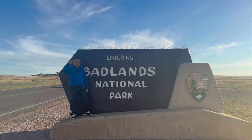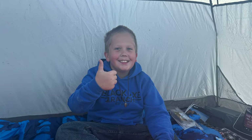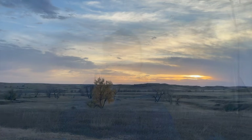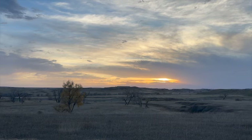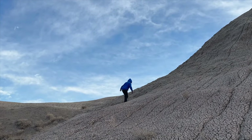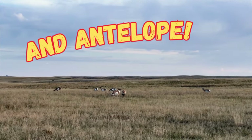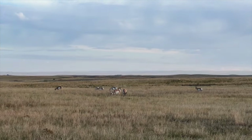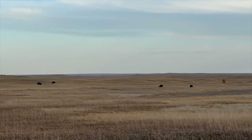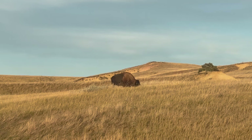Well, it was great to be back in the Badlands, but this was pretty much just an overnight pit stop. We stayed at the rough campground, and when we woke up the next morning it was cold and chilly and windy. But that didn't stop us from doing a little bit of hiking, and we did see bison, but not nearly as many as we saw on our last trip. Most of the bison we saw were pretty far off in the distance, but we did find a few up near the road.